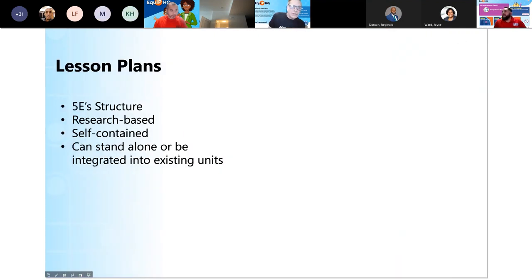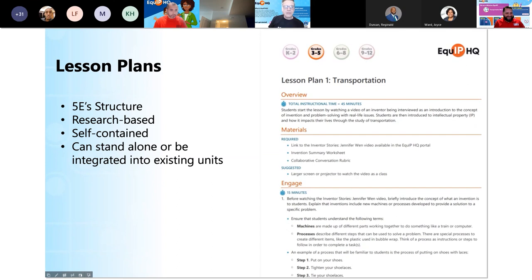On the site, there are lesson plans available. We have small units put together using the Five E's structure. All our lesson planning work is research-based. We have several teachers on the team — some here with us even tonight from the USPTO. We work hard to make sure that these lesson plans are engaging, interesting, and experiential, and they often link into the activities on the site as well. We use those activities to create the experiences that really can reach the learner.